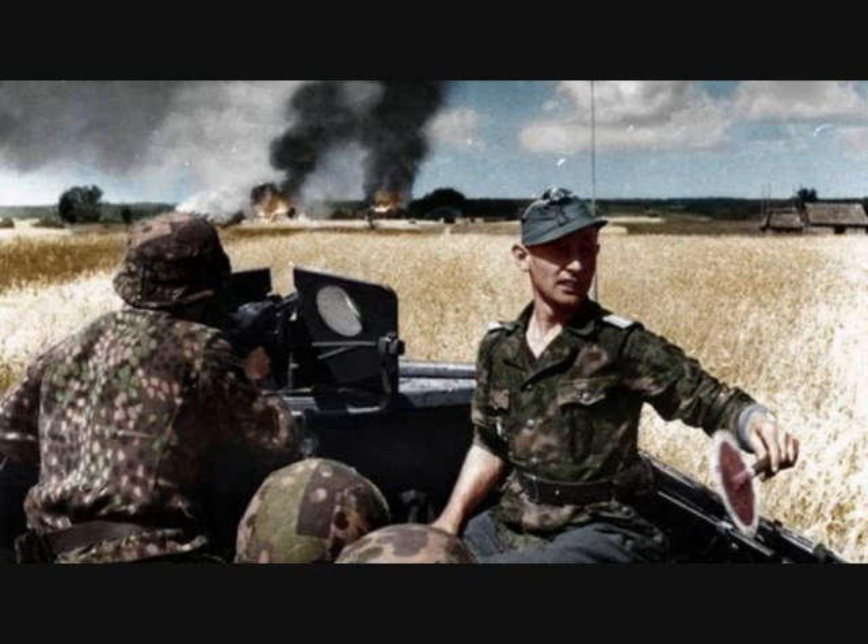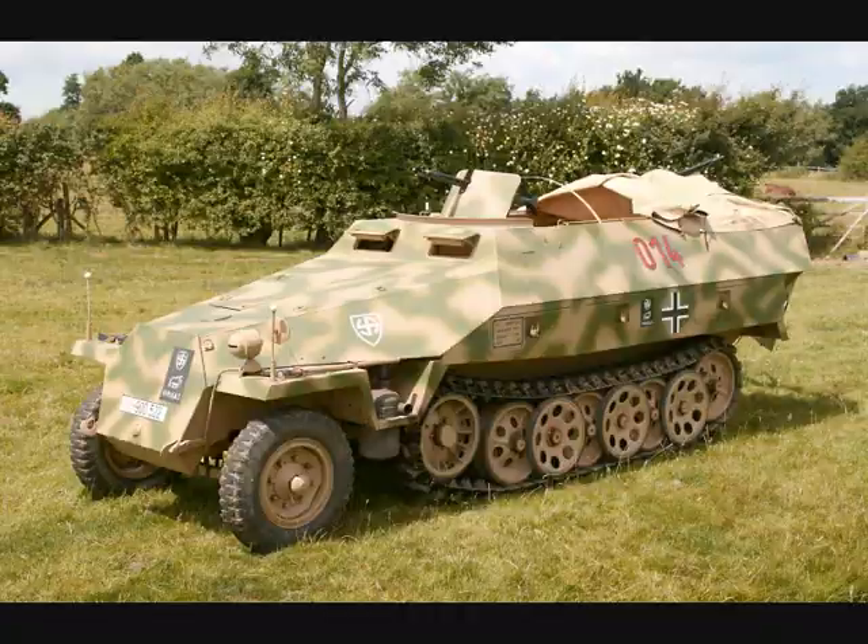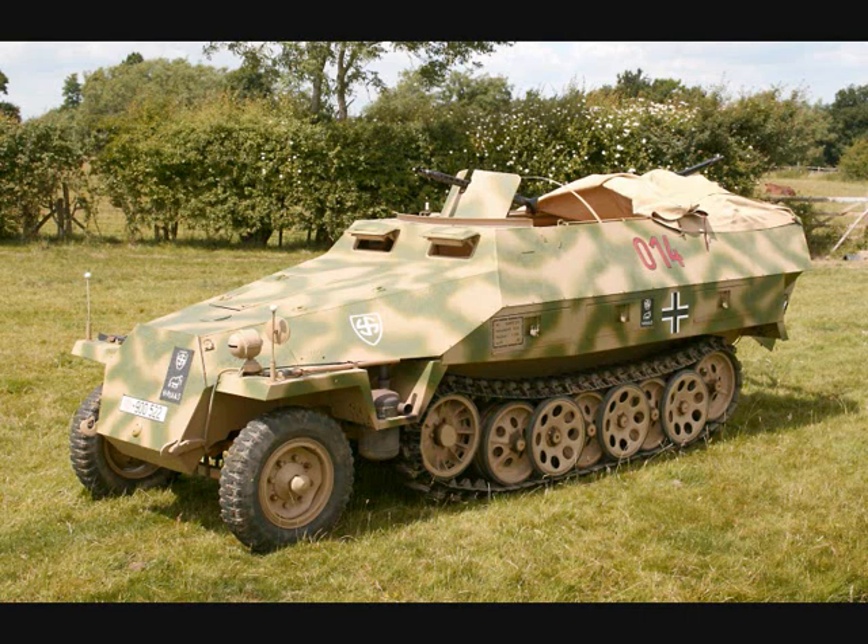Panzergrenadiers were part of the Panzer troops, and their role was to support the armored forces. These troops were meant to be mounted ideally in the Sonderkraftfahrzeug 251 half-tracks, but most of the time in trucks.